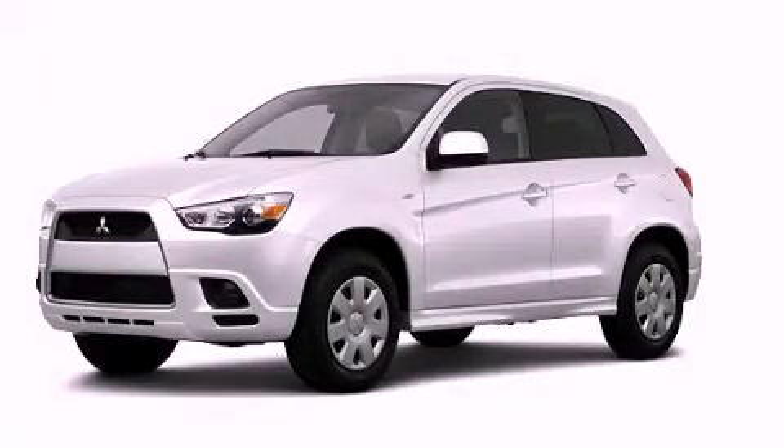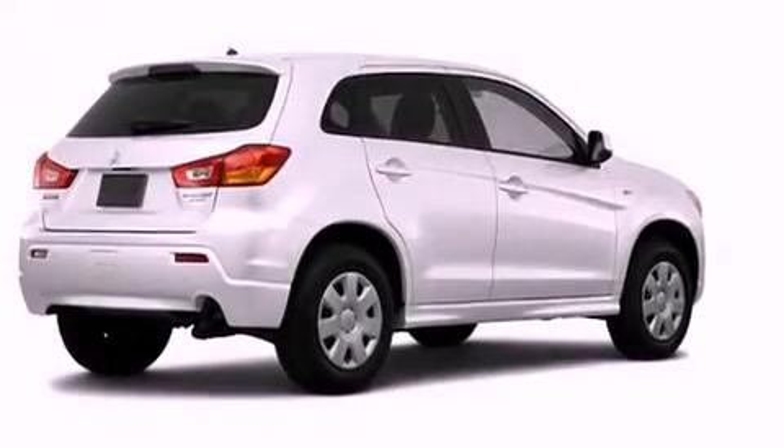This is a brand new 2011 Mitsubishi Outlander. Safety, space, and comfort.